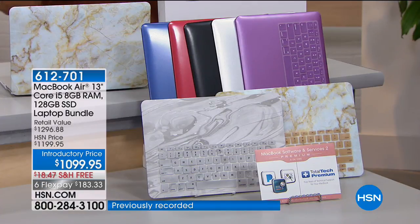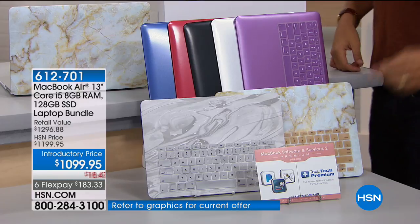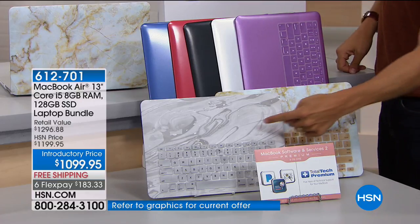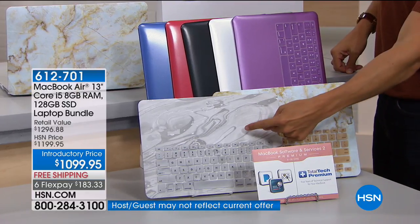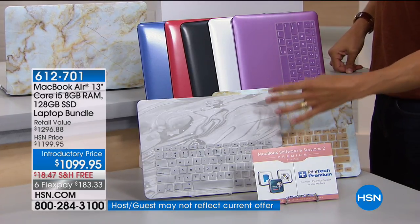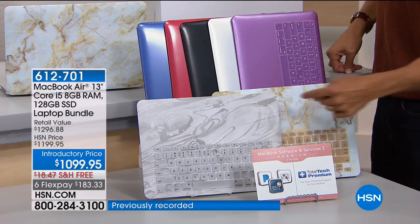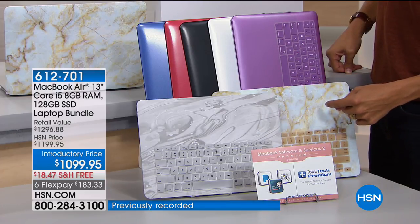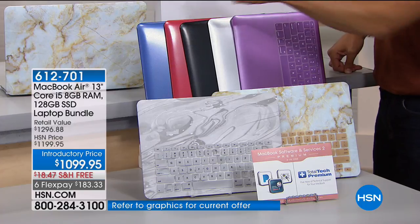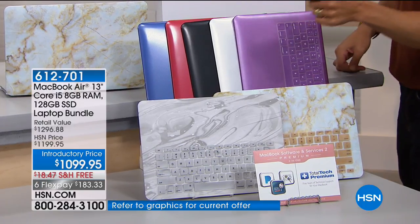The only choice you have to make is what color you want for your clip case and overlay. For the first time ever, we've got two fun marble patterns — the silver marble and the gold marble. These are our most popular and our most limited. Then in our solid colors, we've got it in blue, red, black, silver, and purple.